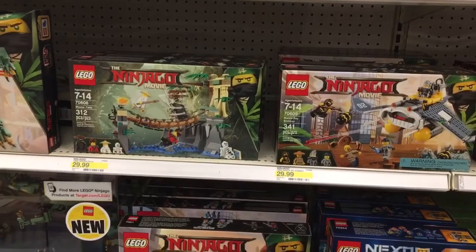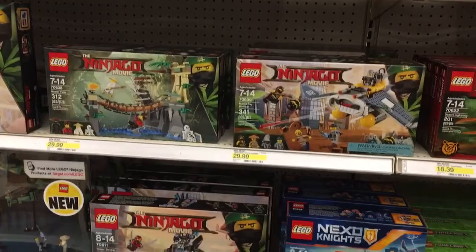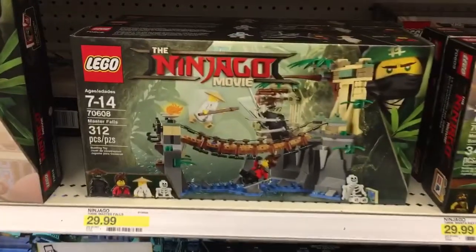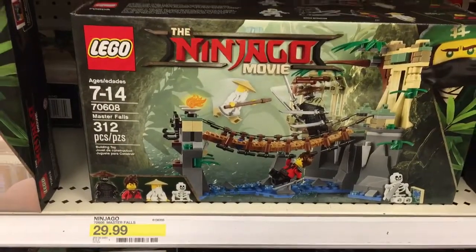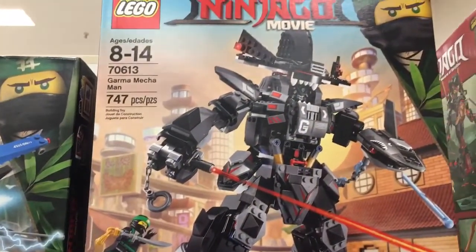Still in Target — they also have the LEGO Ninjago Movie sets in here. There's the Master Falls set for $29.99 with 312 pieces, and the Garma Mecha Man for $59.99 with 747 pieces. As you can see in the display case it looks really cool.